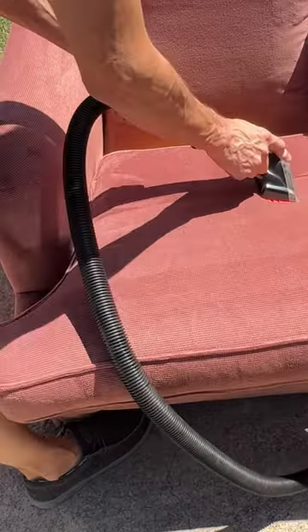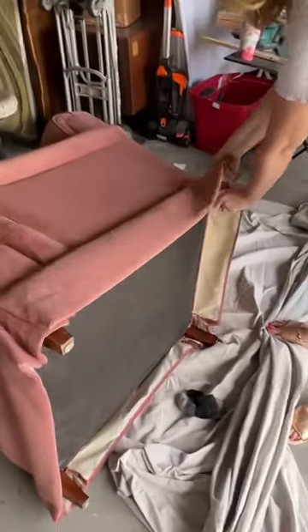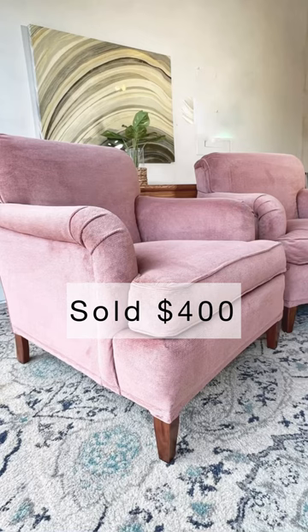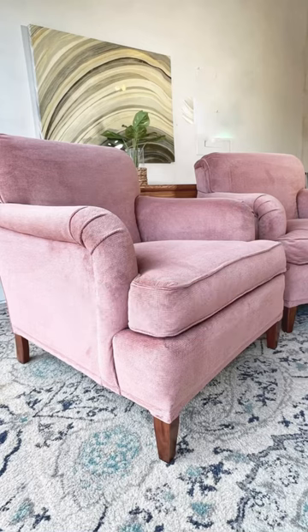First up were these grandma chairs. We gave them a really great clean, and then I ripped the skirts off. I got them restaged and sold them for $400. Not bad for the first flip.